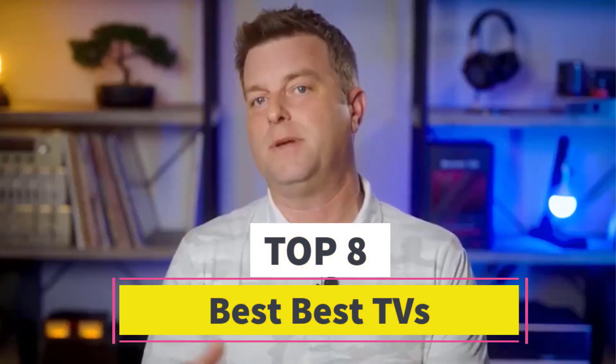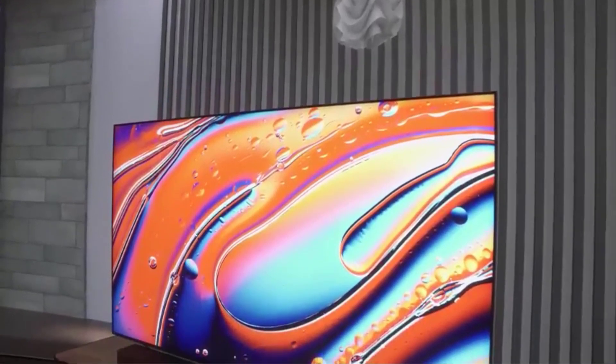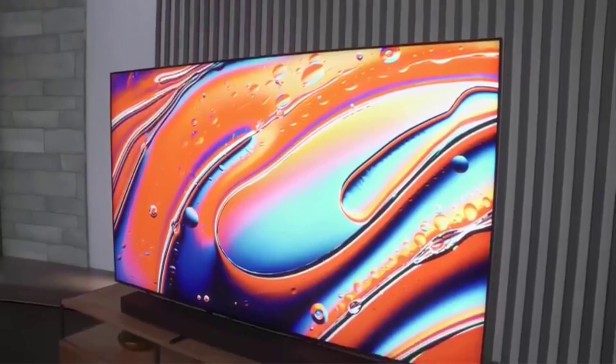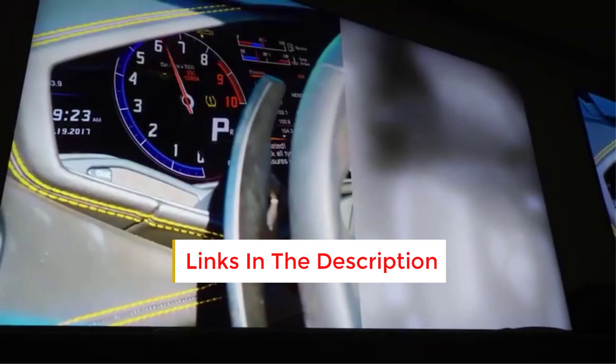Are you looking for the best TVs? In this video we will look at some of the best on the market. Before we get started, we have included links in the description, so make sure you check those out to see which one is in your budget range.